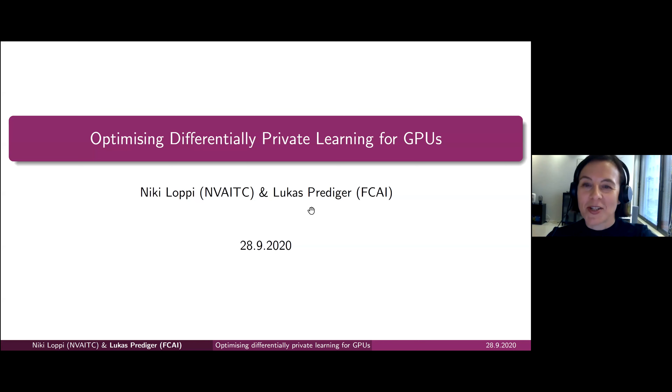Good morning and welcome to the Machine Learning Coffee Seminar. Today we will have a presentation from Niki Loppi from NVIDIA and Lukas Prediger from Aalto University's Department of Computer Science, and they will be talking about optimizing differentially private learning for GPUs.